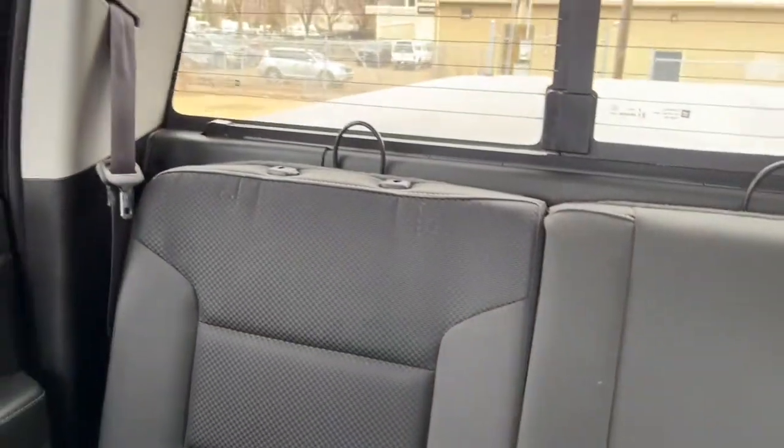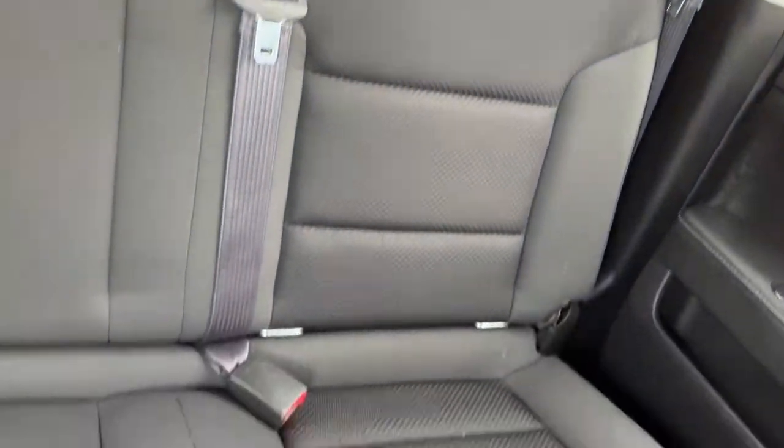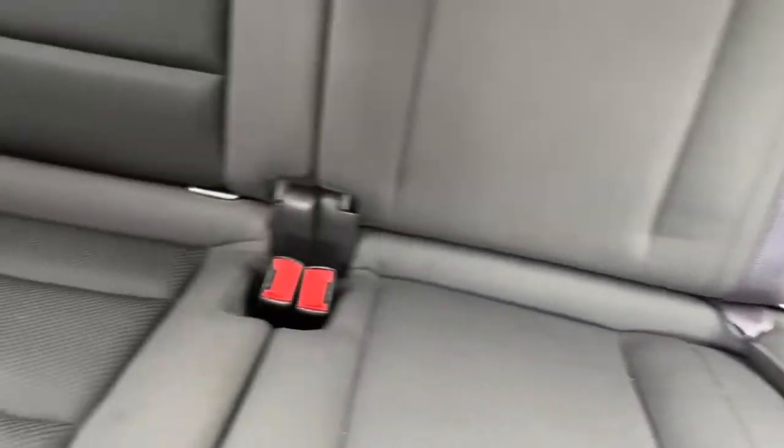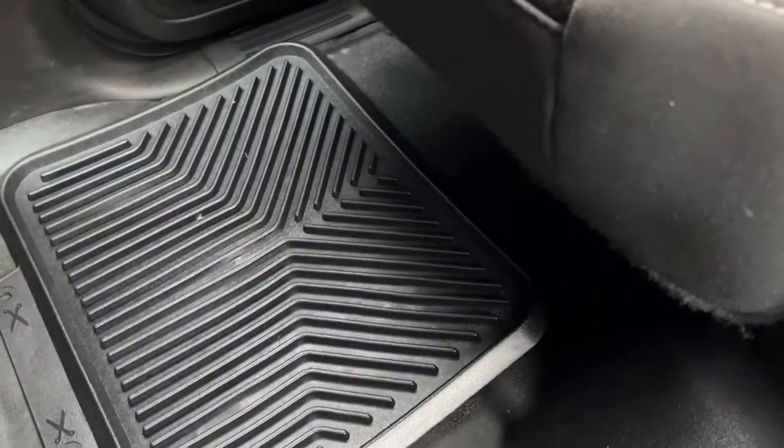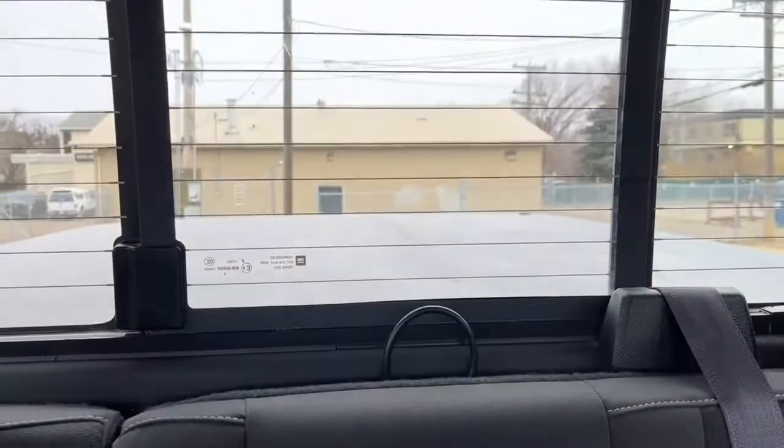In the back we have a 60-40 split, and we also have all-weather floor mats, another 12-volt plug, and lastly the power sliding rear window with a defroster.